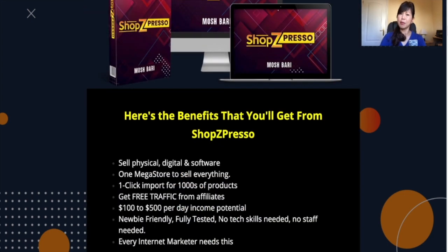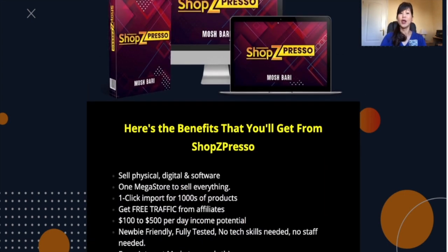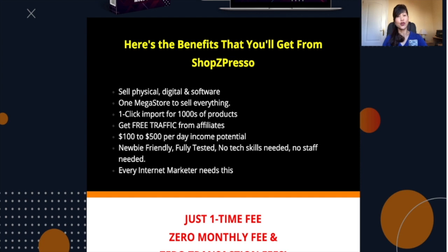Here are the simple benefits of Shop Z Pressel. You can sell digital, physical and software products. It's a one mega store that can help you to sell everything that you have. You can have a one-click import for thousands of products all set and ready for you. You'll be able to generate from $100 to $500 a day potentially. It's newbie-friendly, fully tested, and you don't have to be tech-savvy or employ people.